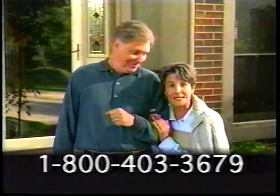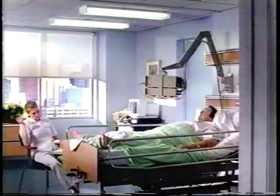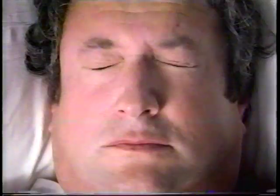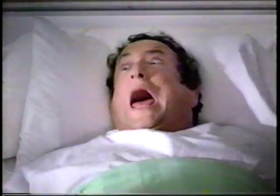There's something about Herbal Essences — the fragrance, the natural botanicals. It wakes up every part of you. Herbal Essences.